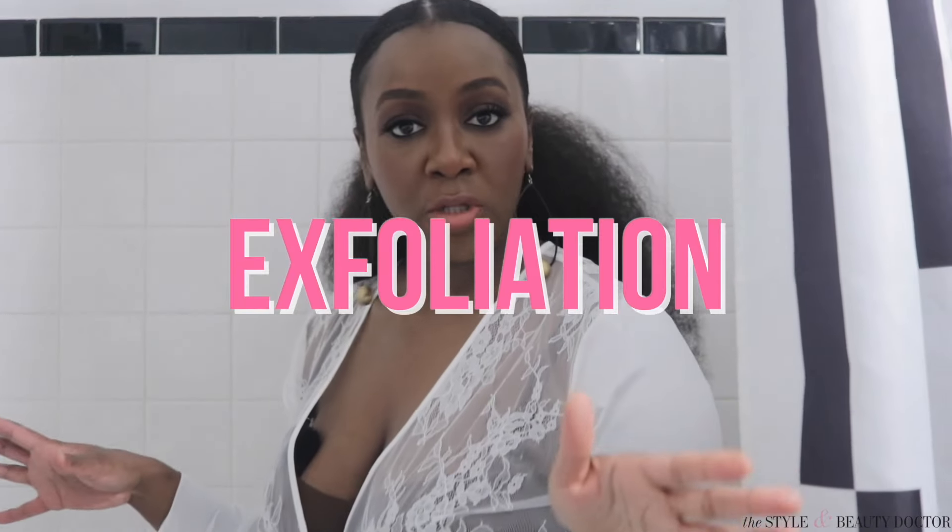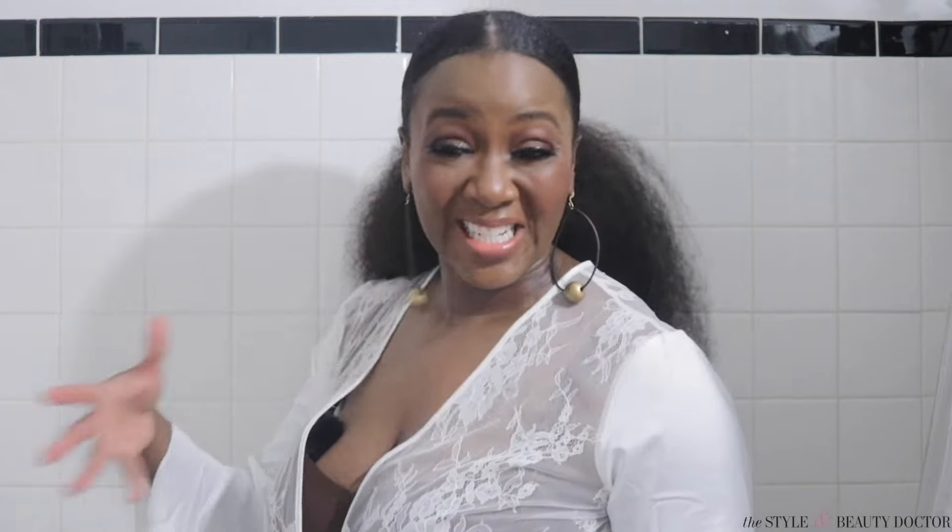Exfoliation is key to shedding some of the accumulation of dead skin cells laying on your skin that are literally stealing your shine. However, with our skin, you need to be gentle and have a good balance of exfoliation. You don't want to over-exfoliate and irritate the skin, because that irritation can lead to inflammation that's gonna lead to hyperpigmentation.